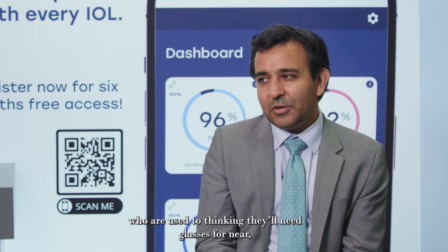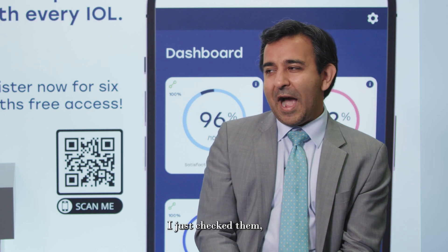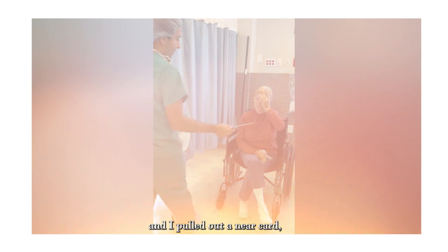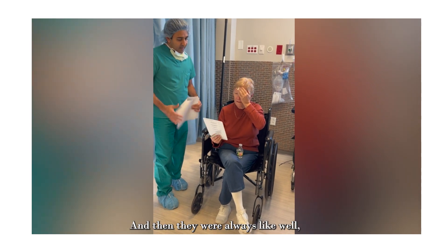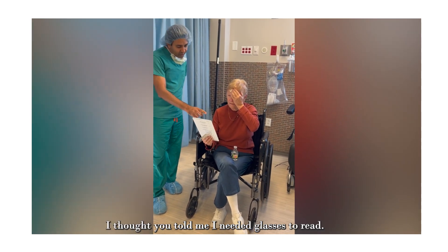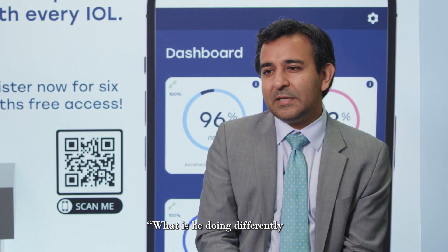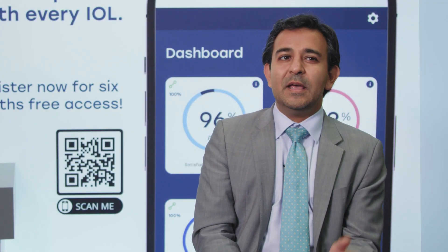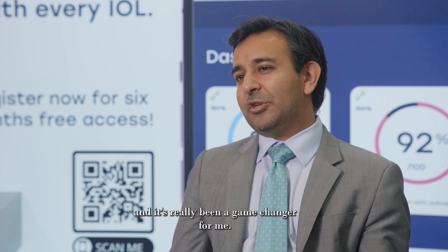A lot of my myopes who think they'll need glasses for near, or my hyperopes who always wear glasses — I just checked their distance vision and pulled out a near card. I said, what do you see? They can read. And then they said, my friend told me I need glasses to read. I thought you told me I needed glasses to read. I don't need glasses anymore. This is amazing. There's a lot of word of mouth happening, saying what is he doing differently? I found this little lens. It's the Rayner lens and it's really been a game changer for me.